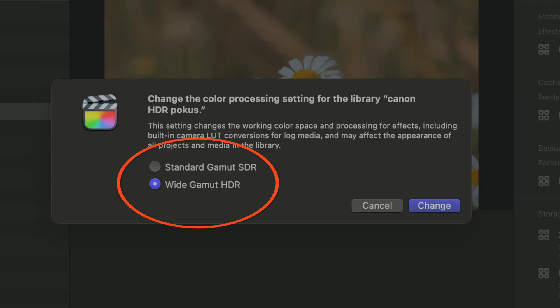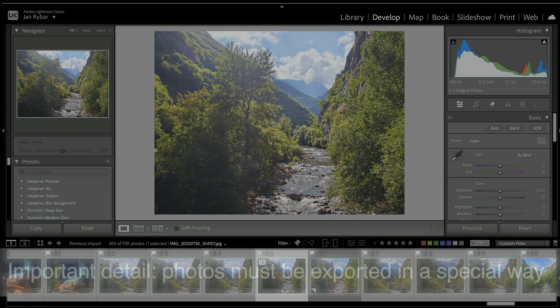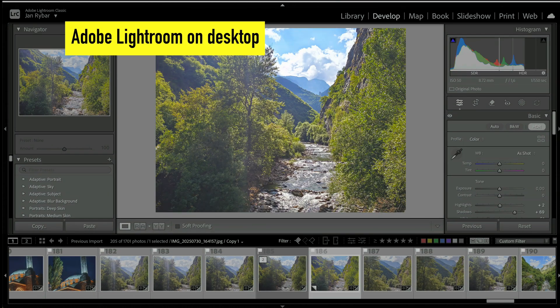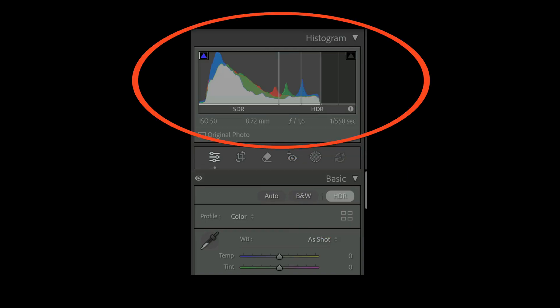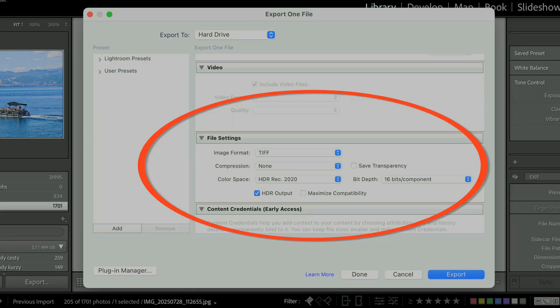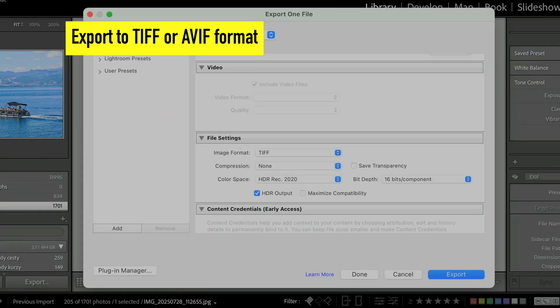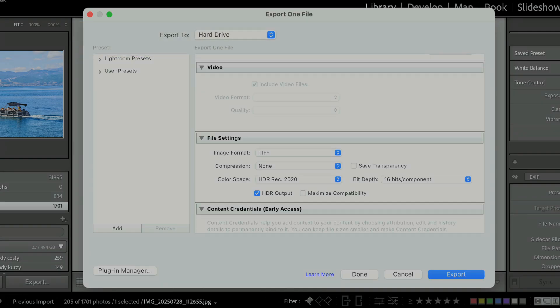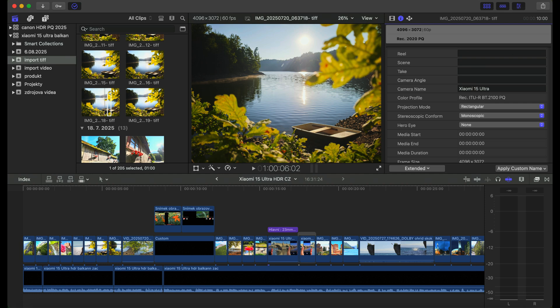I'm using Final Cut Pro, and in that software you have to activate editing in HDR — that's one condition. Unfortunately, it's not possible just to take the photos and place them into the video. You have to do one important step: open Lightroom, which is the best choice, and export the photos in a format that supports HDR. The best would be TIFF or AVIF. If you want to edit HDR photos into your HDR video, you have to export them separately — it's not enough to simply import the photos into your software.